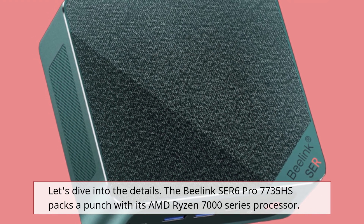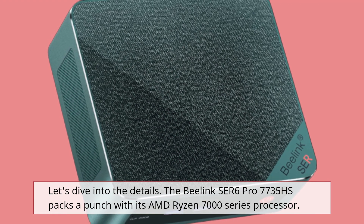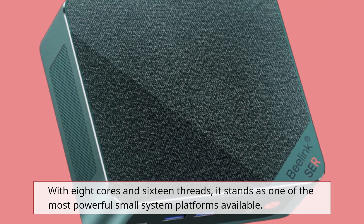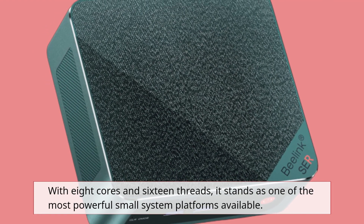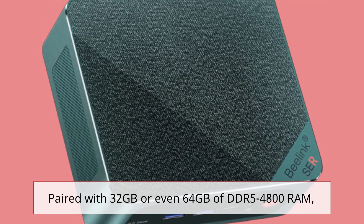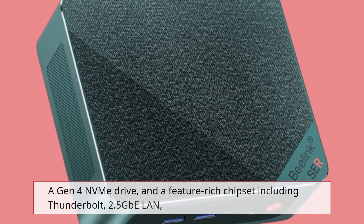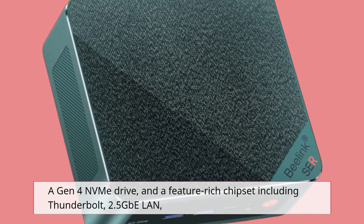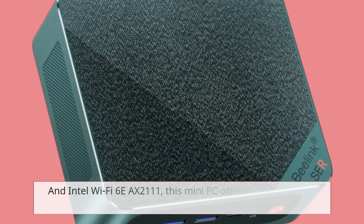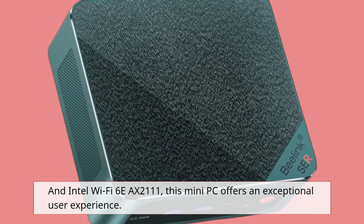The B-Link SER6 Pro 7735HS packs a punch with its AMD Ryzen 7000 series processor. With 8 cores and 16 threads, it stands as one of the most powerful small system platforms available. Paired with 32GB or even 64GB of DDR5 4800 RAM, a Gen 4 NVMe drive, and a feature-rich chipset including Thunderbolt, 2.5GB LAN, and Intel Wi-Fi 6E AX211, this mini PC offers an exceptional user experience.